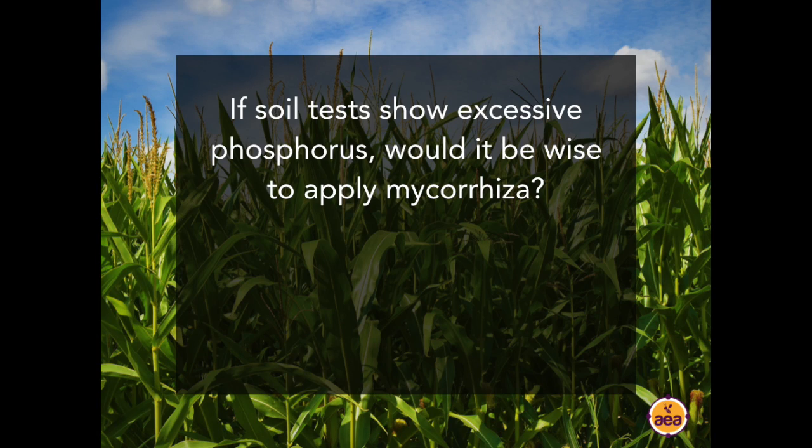Question from Jerry Snyder: If the soil test shows excessive phosphorus greater than 200 parts per million, would it be wise to apply mycorrhizae? Yes, I believe so. Even when you have high phosphorus levels on a soil analysis, a large proportion of that phosphorus may still be locked up in the mineral matrix, and mycorrhizal applications can still help release it and make it available to the crop. Very often we see soils high in phosphorus where the crop itself is low in phosphorus and not absorbing it well because it is so complexed.